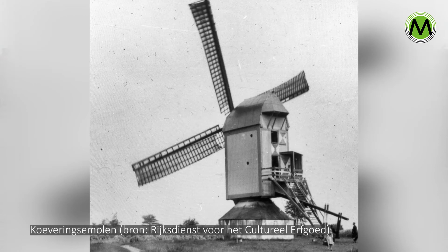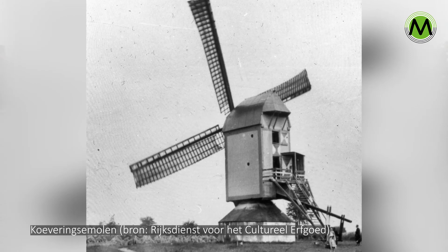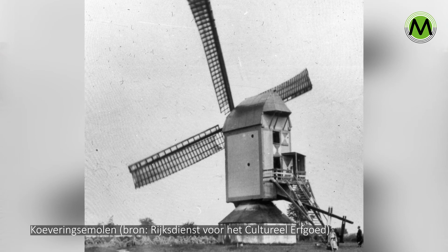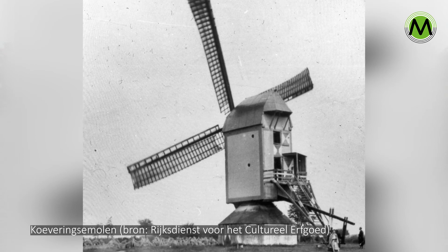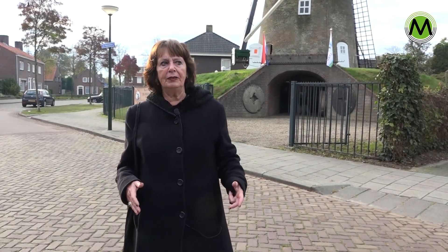The molen Zwaluw was in the Weibos. The Koeveringse molen was the most famous mill. The molen was completely burned at the end of the Second World War. They were precisely at the point where Schijndel, Veghel and Zitudroden came together.